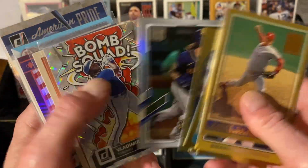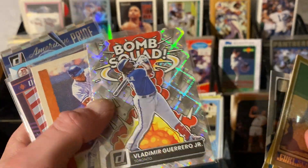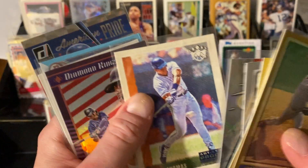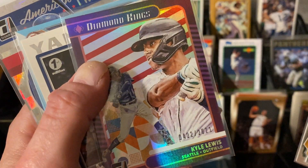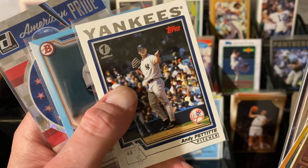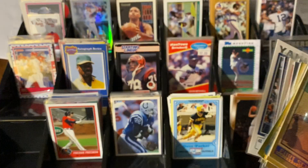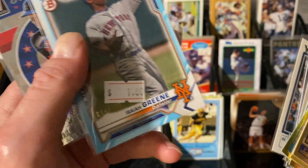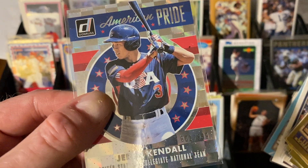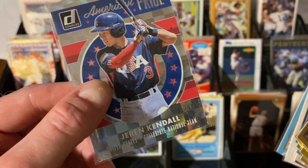There's a Rainbow Foil, and Vlad Guerrero Bomb Squad — it's like the diamond version or something. How about an artist-proof Frank Thomas? That's nifty. Here's a numbered Kyle Lewis out of 2021 from Donruss, and Andy Pettitte with a first edition out of the top — first editions are always neat. And here's an Isaiah Green numbered out of 499, it's number four. I didn't realize it was number four — that's pretty cool, very low. The guy is in Single-A ball right now or something.